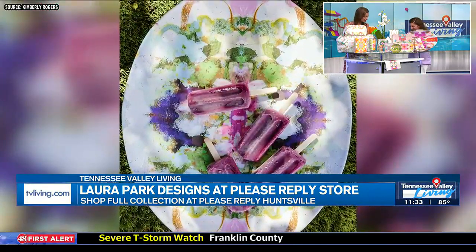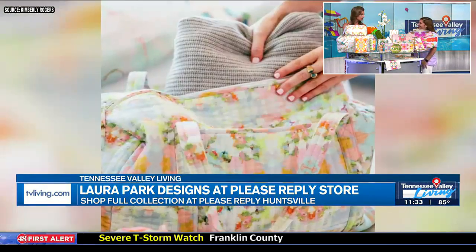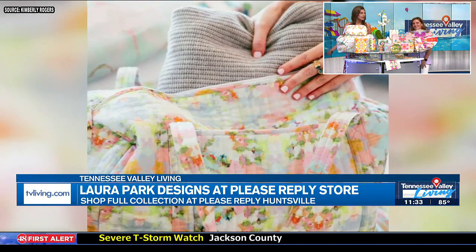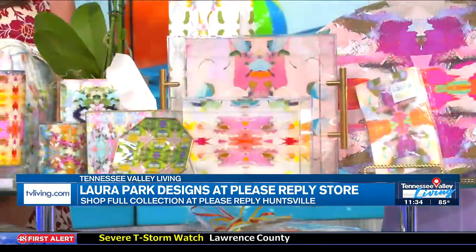Thank you for coming on. I love what you do about turning little special days into something even more special. Any other popular items you carry at Please Reply? We have gifts for graduation and just all kinds of gifts. We have drinkware — monogrammed cups and napkins. Everything should be monogrammed, so they say!